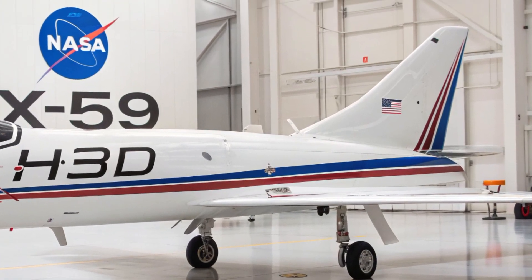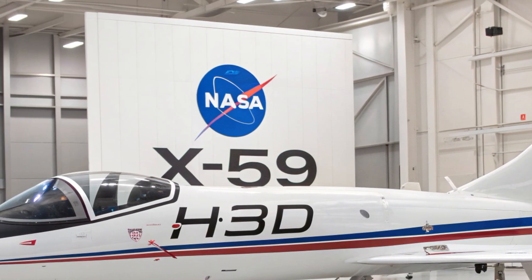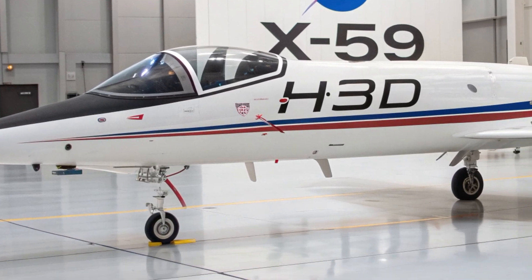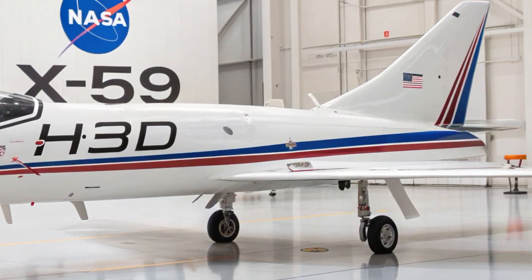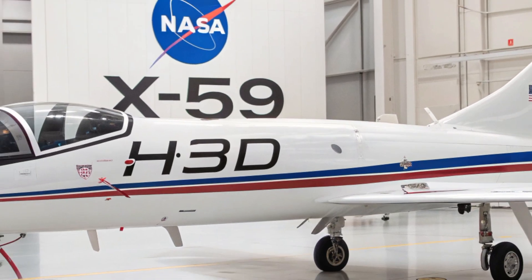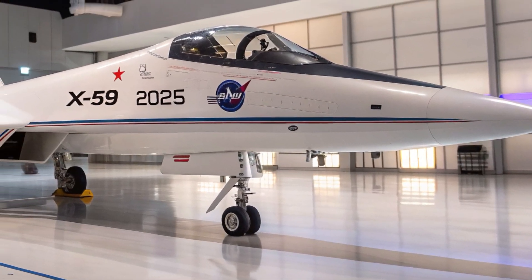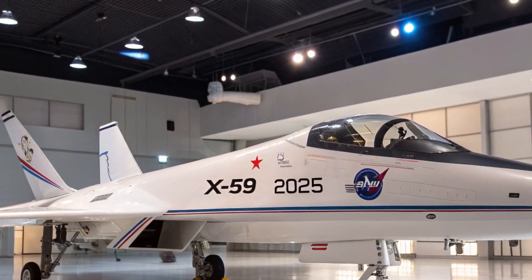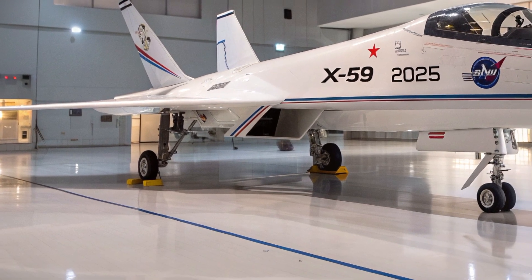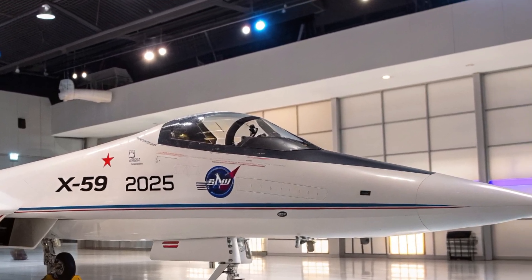What makes the X-59 truly unique is its mission. It's not meant to carry passengers or cargo, but to serve as a research tool. Its main purpose is to demonstrate that quiet supersonic flight is possible. NASA plans to fly the X-59 over various communities and gather feedback from residents on the sound it produces. This data will be used to help regulators decide whether to lift the long-standing ban on supersonic flight over land. In that sense, the X-59 is more than just a plane — it's a conversation starter for the future of aviation.